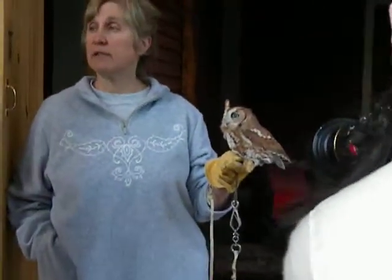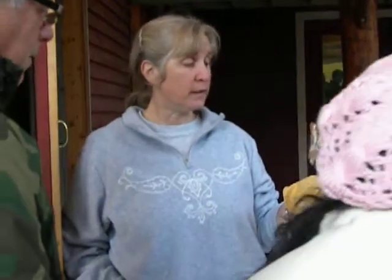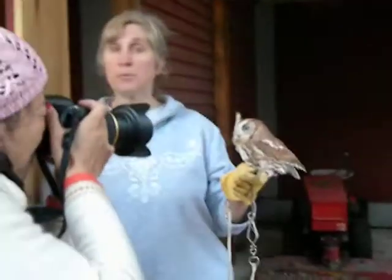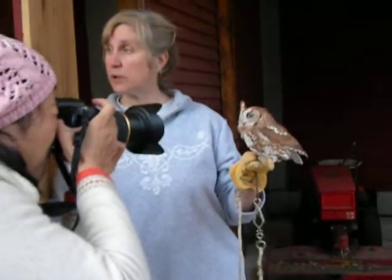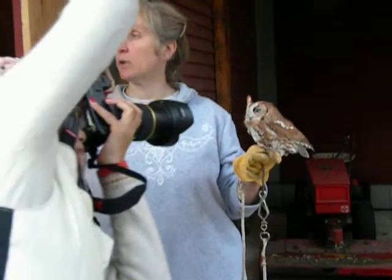If he's got trouble with the balance mechanism, he probably also has hearing loss. And even if he can hear accurately where the prey is moving, he probably can't hit it when he pounces because of the vertigo. That's why he lives with us. Other than that, he's perfectly healthy — he's very strong.